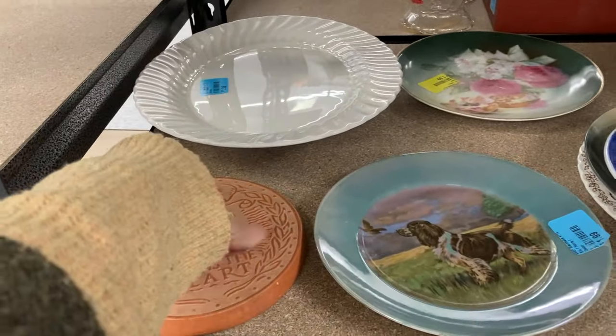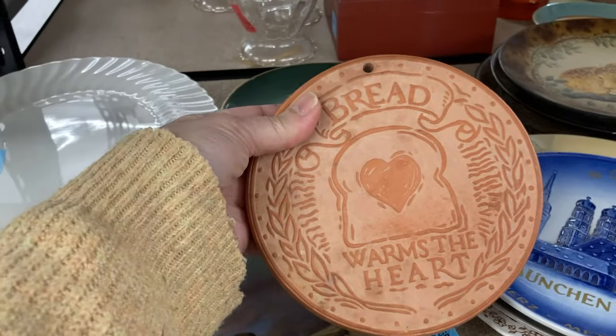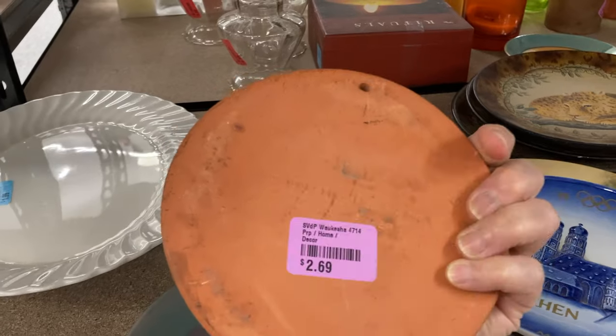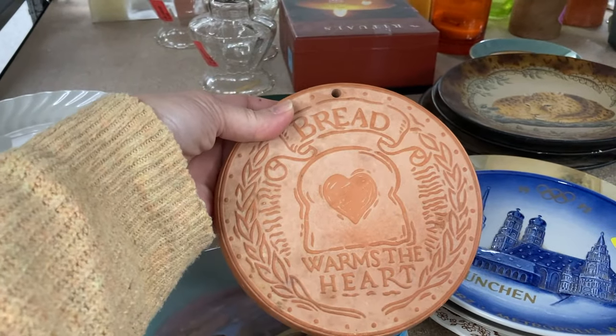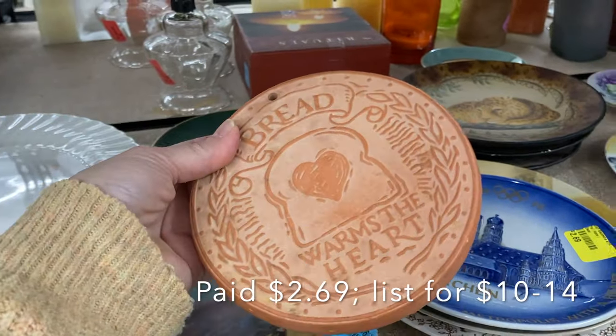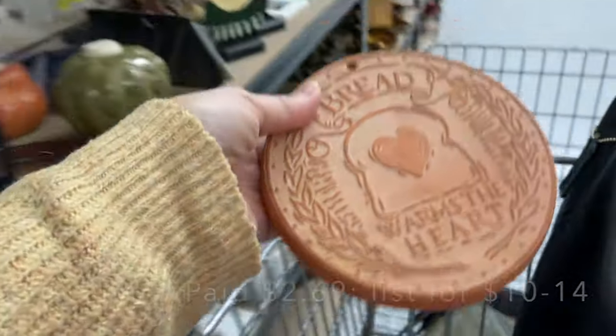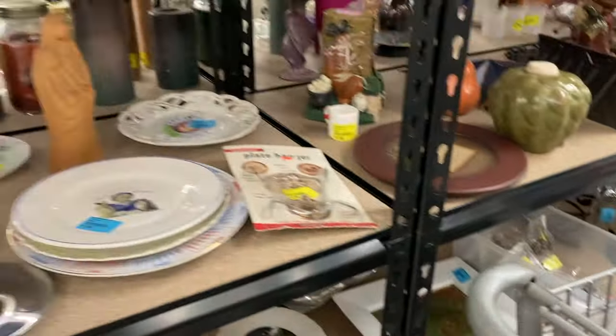Then I noticed this terracotta bread warmer. It looks a little dirty but I think it can be cleaned up nicely. A lot of people still use them, and I do well with terracotta, so I put it in my cart to think about it.